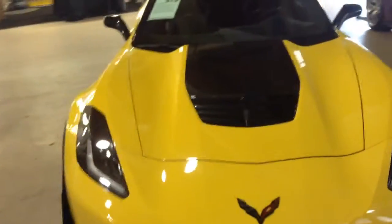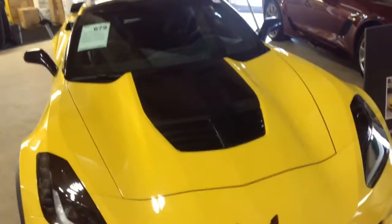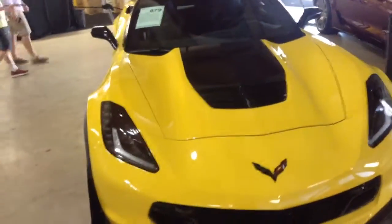Performance wise it's still the same as the regular Z06. The engine being a 6.2L supercharged LT4 V8 that produces 650 horsepower and 650 pound-feet of torque.